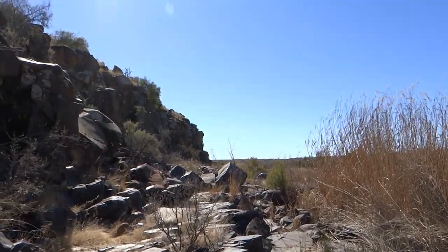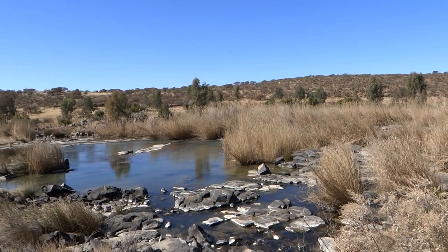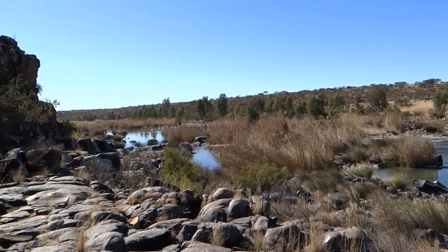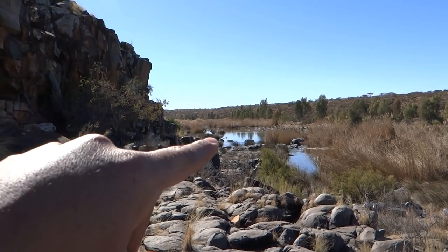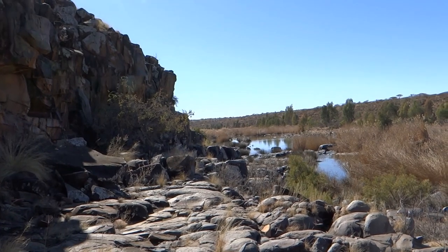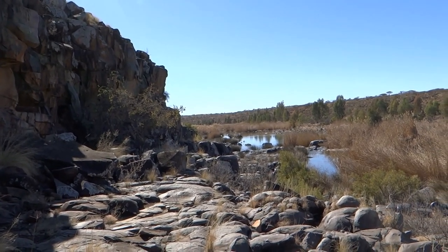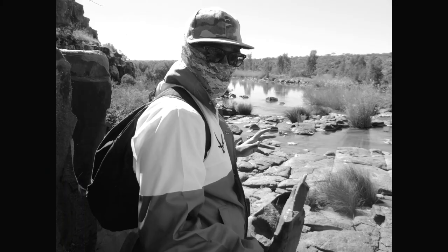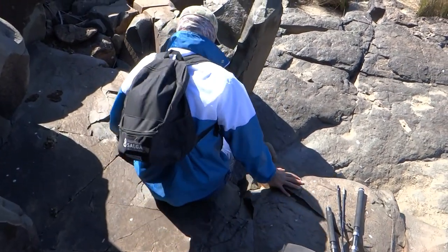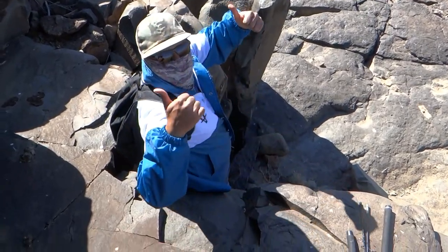Hopefully not too much rain. There's a lekker spot on top, lekker streams - goal is to fish that pond there. We still have to make it up and then down, walk a bit, maybe a hundred meters or so, and that should be the spot. All about the adventure, guys.